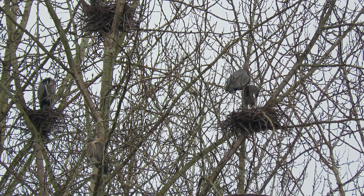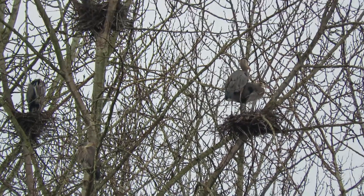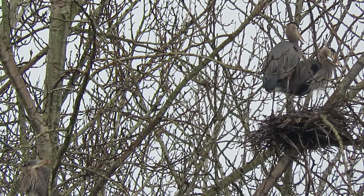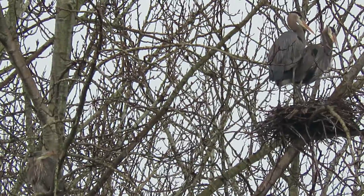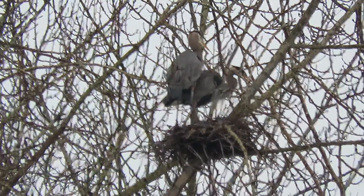They're working away there. This is the time of year to get everything ready for the eggs. Like I said, it's a good time to come down because there's no leaves on the trees and you can see a lot of stuff.